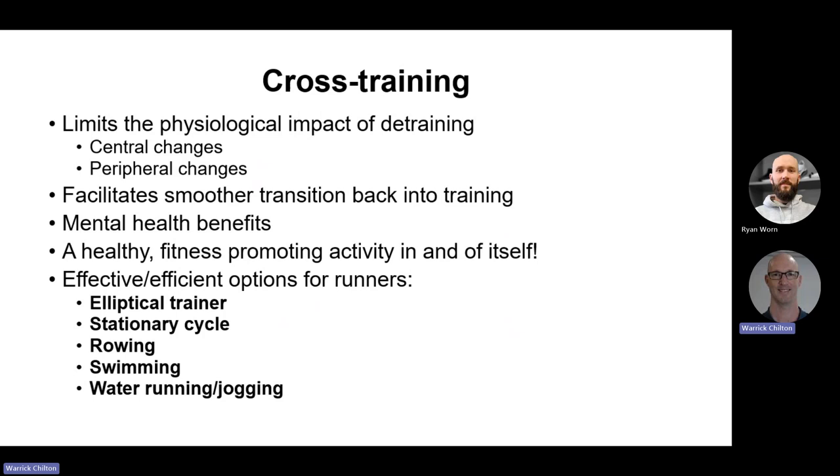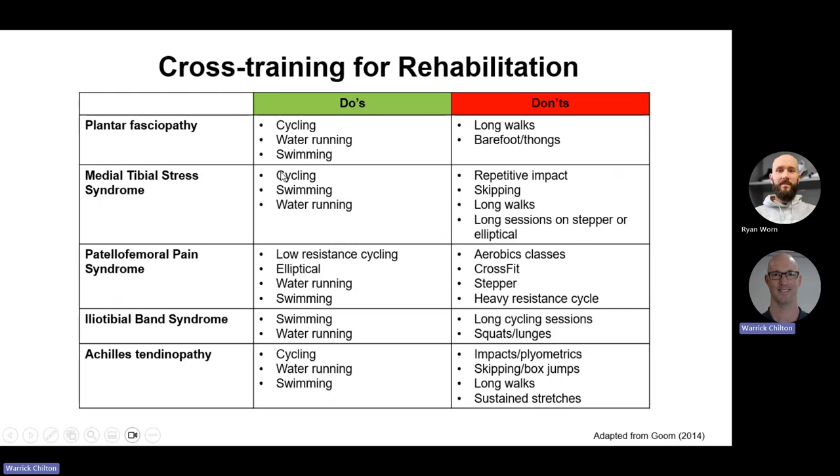Cross training options include: elliptical trainer, stationary cycling, rowing, swimming, and water running. Looking at the chart of injuries and options: impact-related injuries don't like long walks or repetitive impact — go for cycling, elliptical, swimming and water running. Patellofemoral pain doesn't like a loaded flexed knee, so if cycling, start with low resistance; the elliptical trainer is tolerated really well. Iliotibial band doesn't like long sessions of anything, deep squats or lunges initially; swimming and water running are good. Achilles tendinopathy doesn't like impacts and plyometrics initially, so cycling, water running and swimming are very effective.